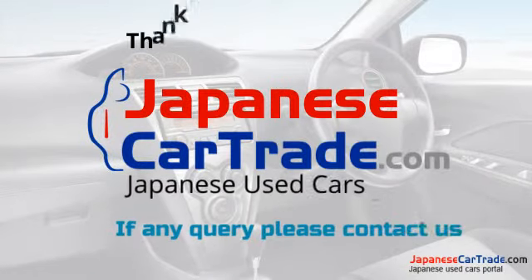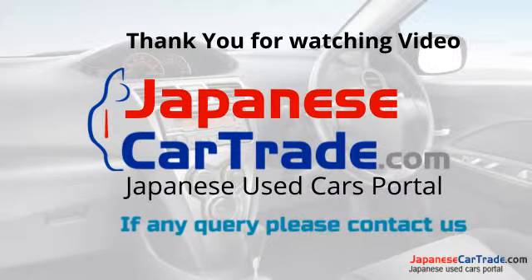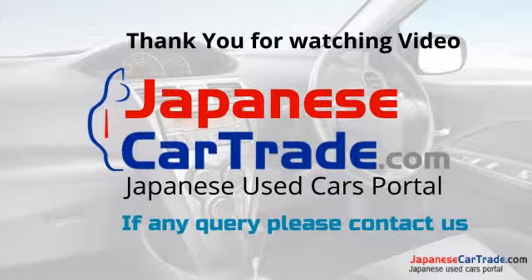Thank you very much for watching this video. If you have any questions, please contact us anytime. Thank you.